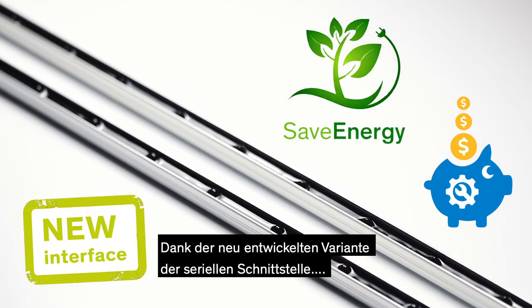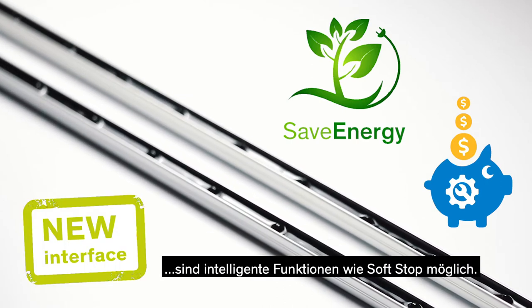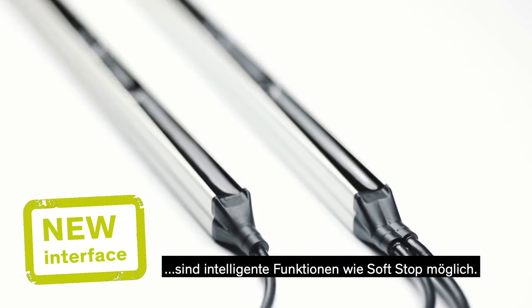Thanks to the newly developed Serial Interface variant, intelligent functions such as soft stop are possible.